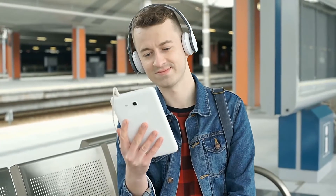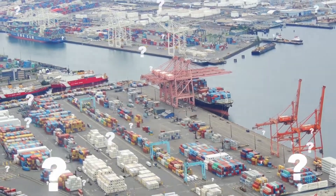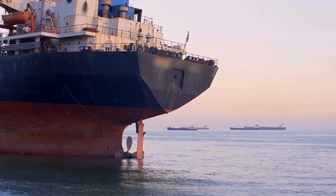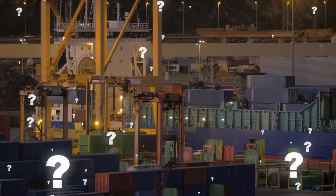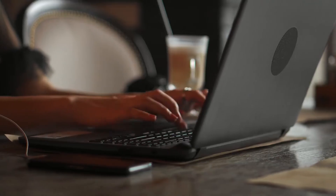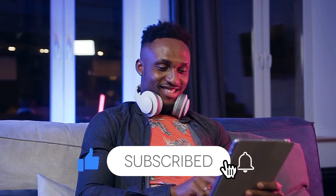Thanks for watching! What did you think of these transport operations? Does it surprise you the ability of these shipping vehicles to deliver such incredible packages? Did it shock you that these operations went off seemingly without a hitch? Do you think even bigger and grander transport operations are going to happen in the future? Let me know in the comments below, be sure to subscribe, and I'll see you next time right here on The Biggest!